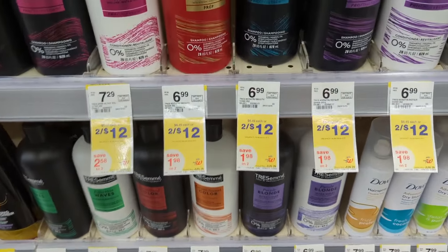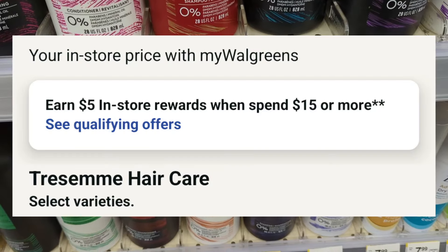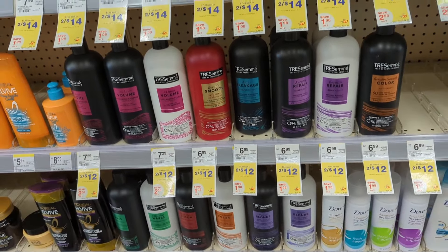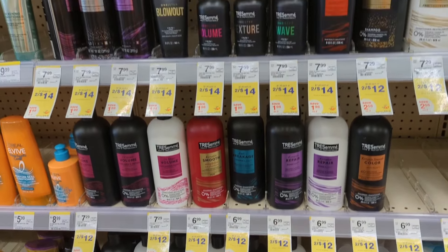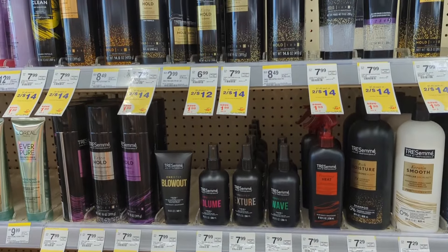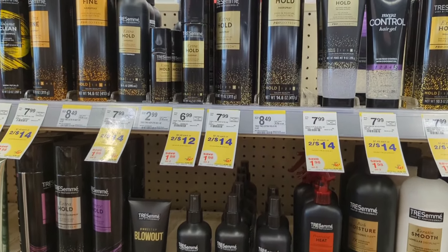Tresemme will be on sale, 2 for $12. On promotion when you spend $15, you get a $5 registry award. I'm not showing digital coupons available, so without coupons you'll pay $18 out of pocket but get back a $5 registry award. That makes the final cost $13 or $4.33 each.